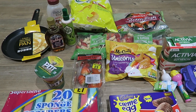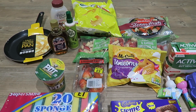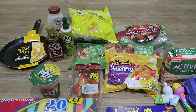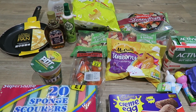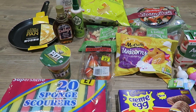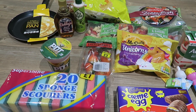Hi there and welcome back to my channel. Today's video is an Iceland grocery haul. Iceland's not my main shop — I actually do Tesco deliveries for my main groceries — but now and again I'll do an Iceland shop because they have really good prices and sometimes sell slightly different stuff. I tend to do it maybe once a month or once every two months.